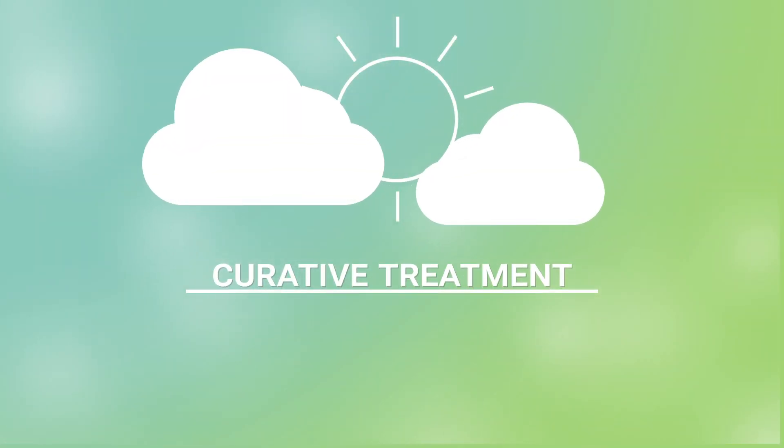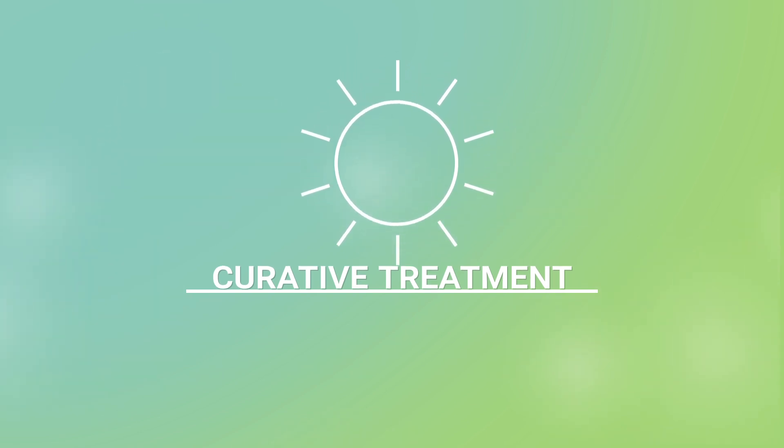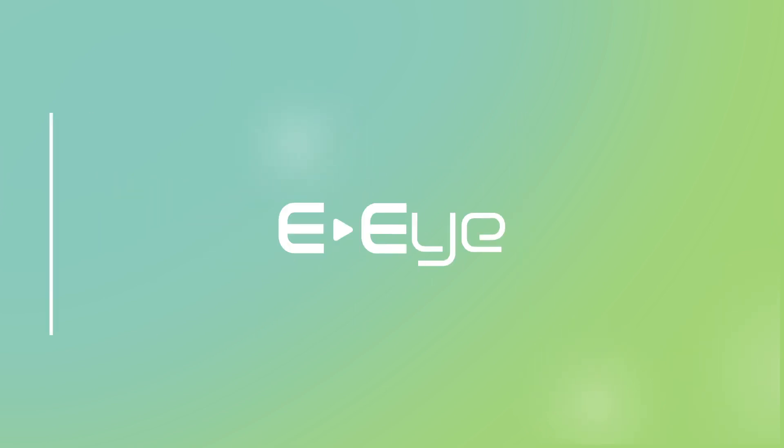Very recently, a curative treatment became available, providing a truly long-term response to the problem of dry eyes. This is a technological solution called the EI.